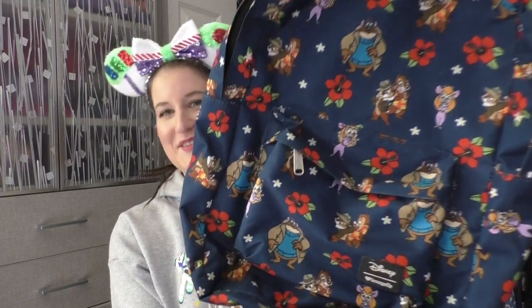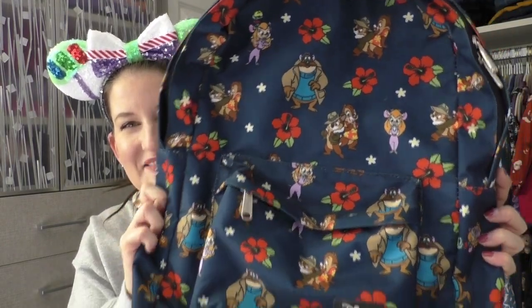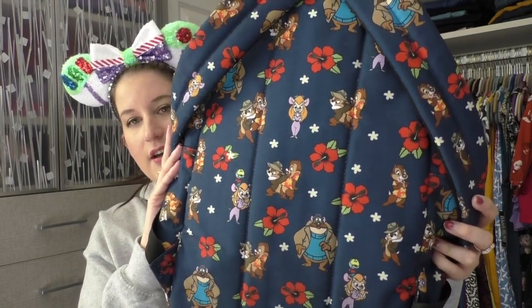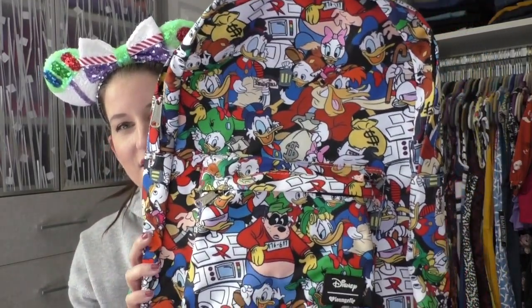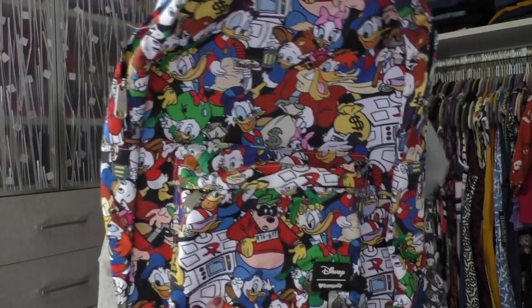This one may be my most complimented. Chip and Dale Rescue Rangers. We've got the hibiscus flowers all over, but then we've got Gadget, Monterey Jack, Chip and Dale in their Rescue Rangers outfits. Print continues on the back — they're just so cute. And this backpack goes with quite a lot. I have another Disney Afternoon kind of backpack. This one I brought to Comic-Con and got a lot of compliments on it. DuckTales! Launchpad is one of my favorite characters. We got Gizmoduck on here. It's so fun, colorful, and vibrant.